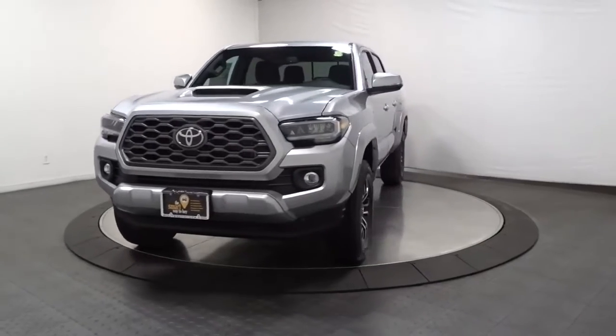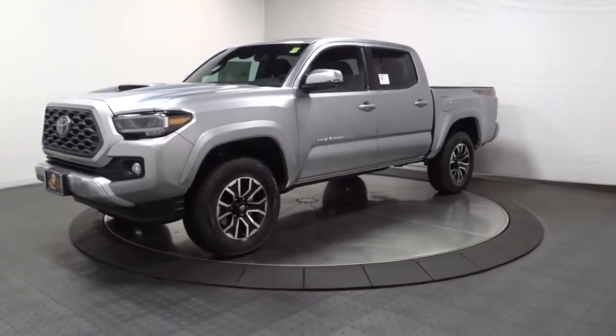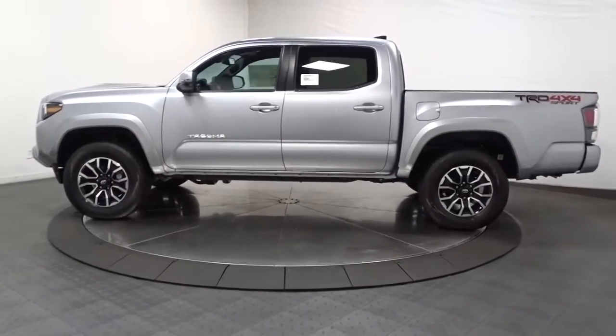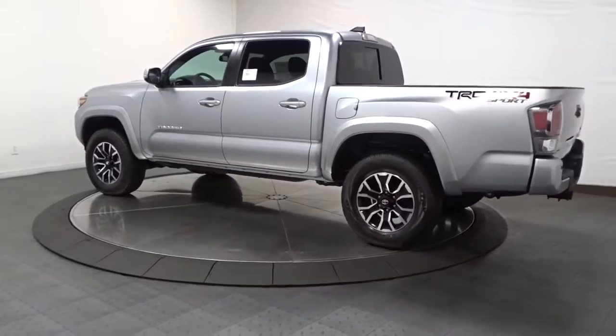Introducing the 2022 Toyota Tacoma. Take your spirit of adventure with you into town or off-road when you're at the wheel of this versatile Tacoma. With a reputation for ruggedness and a suite of driver assistance features to keep you focused, this midsize pickup has you covered.